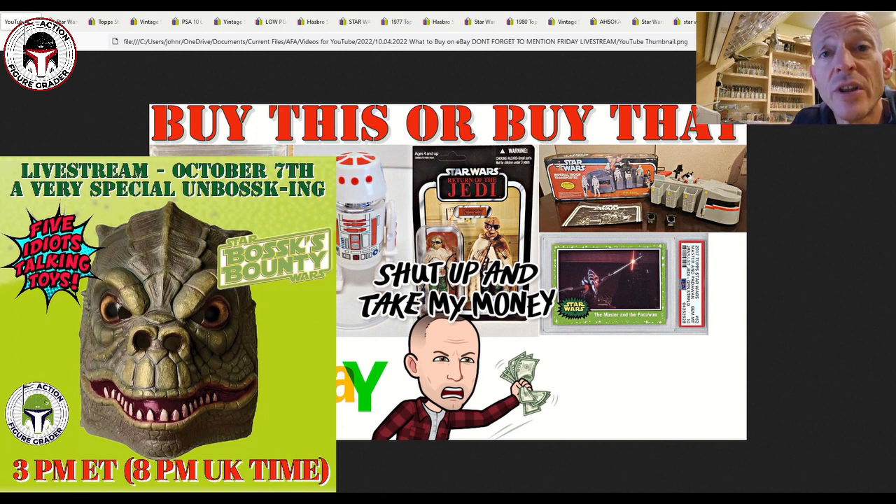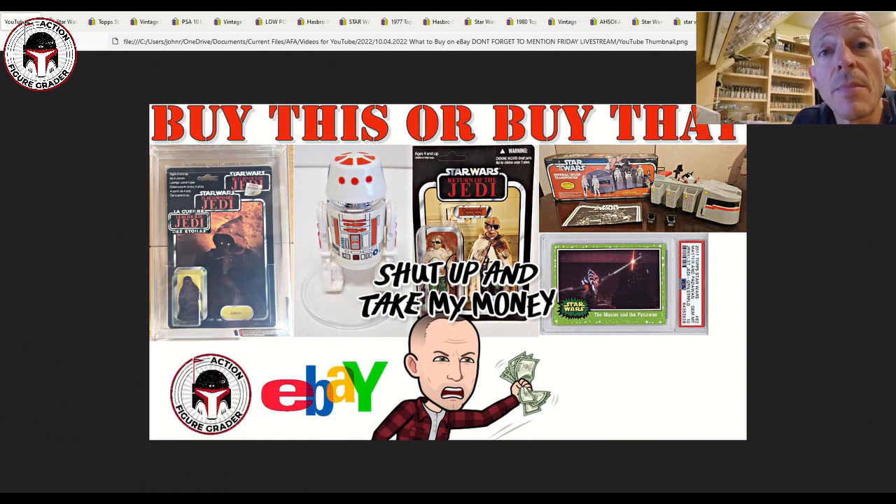We have Boss Bounty coming on the channel, as well as Chris W from Rogue Five Toys, as well as Five Idiots Talking Toys. Chris is going to do an unboxing that you cannot miss — it's one of the rarest Star Wars figures out there. We'll probably parlay that into a discussion of the Hasbro PulseCon announcements in terms of the new TVC that'll be released.